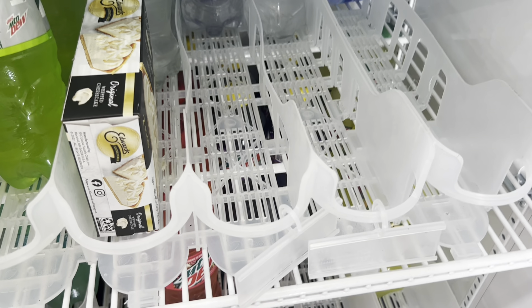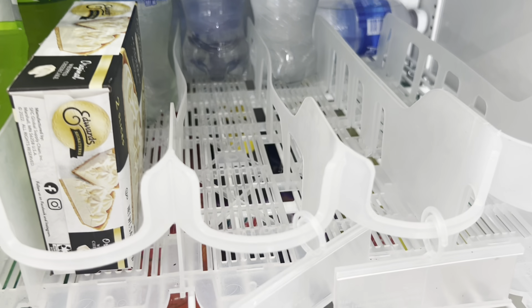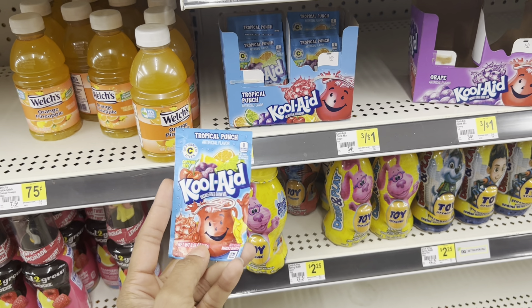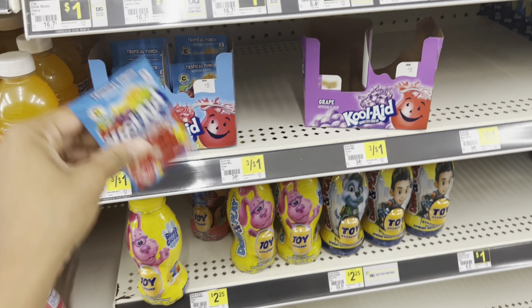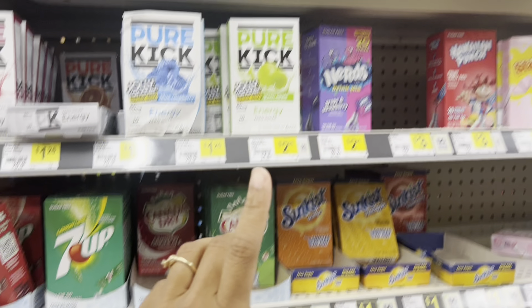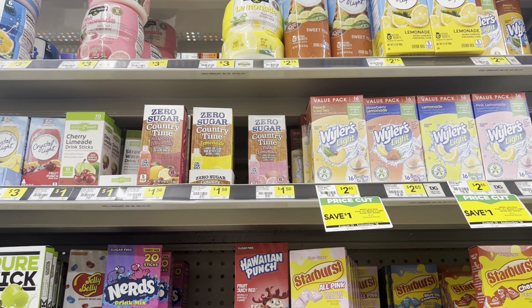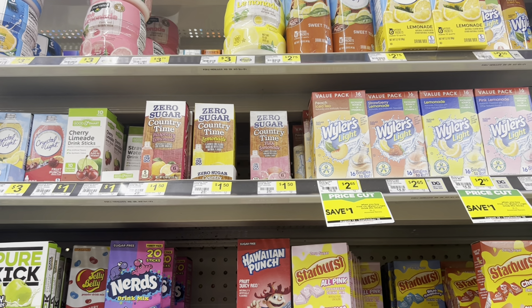I'm going to grab the Aquafina water - it's 25 cents cheaper than the Pepsi, so why not. Also, note that the 75-cent digital we have for Kool-Aid is no longer attaching to the 34-cent ones I was going to add for overage. It is still attaching to the $1.50 drinks, so be on the lookout. This could still be a filler item since you'll still get 75 cents off.